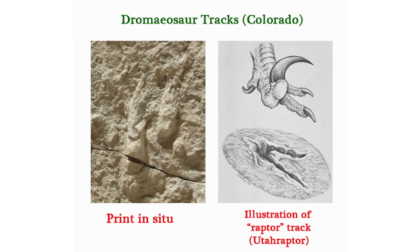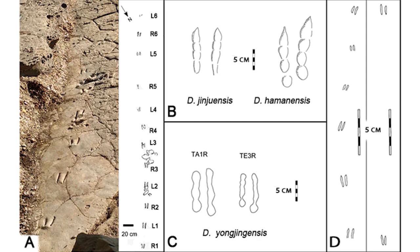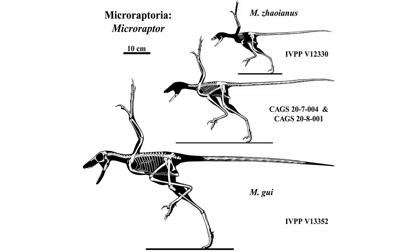Raptor footprints are easy to identify because they only hold two toes on the ground, with the third being held up for the famous sickle claw on each foot. When scientists found a series of very small two-toed tracks from South Korea, they knew what they were looking at — a raptor that was potentially just the size of a sparrow. The creator of the tracks has been called Dromaeosauriformipes, and could have been a number of things: a brand new very small species, a species we already know that's very small such as Microraptor, or a juvenile of an already known species.